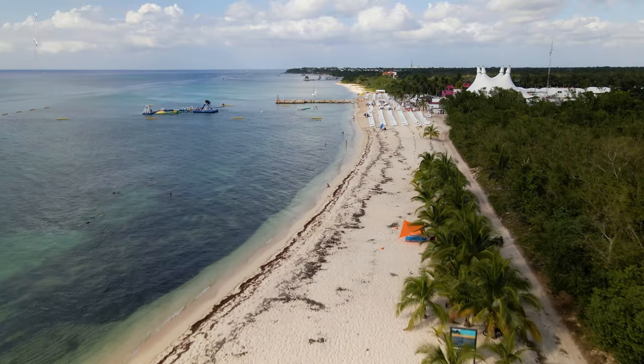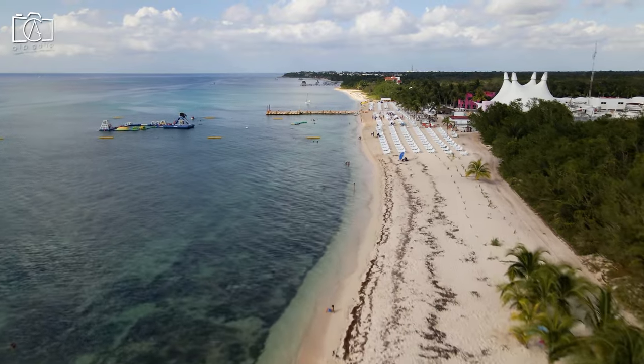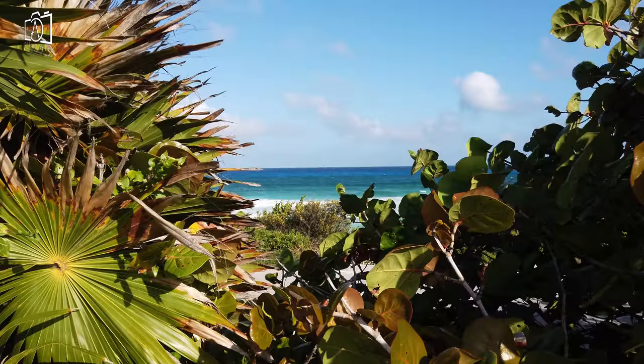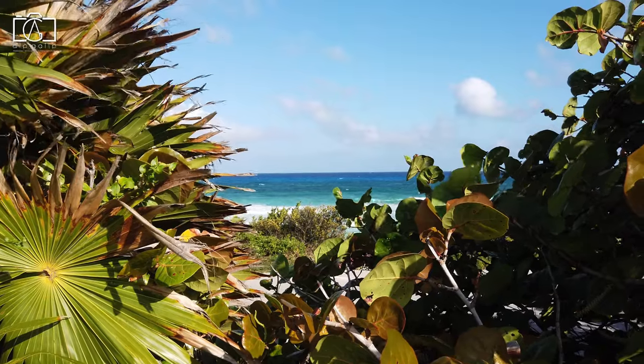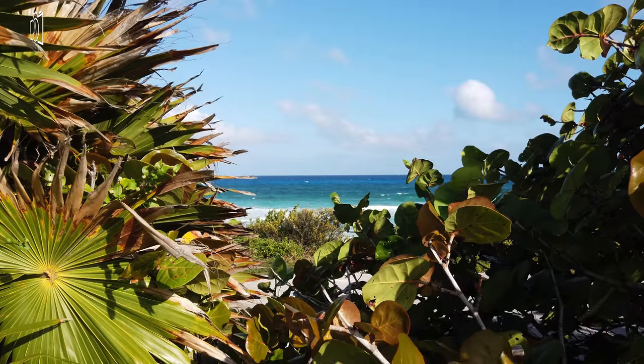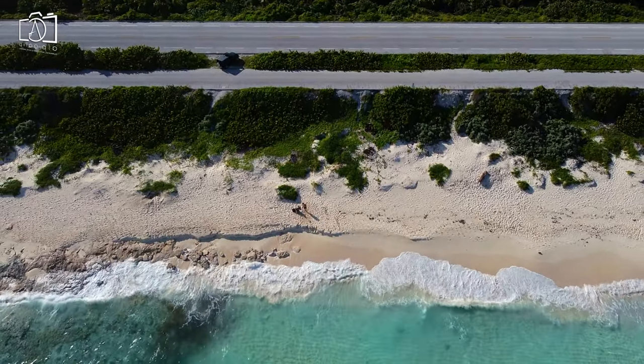Discover the secluded beauty of Playa Chen Rio, a hidden gem on the eastern side of Cozumel, known for its tranquil waters protected by offshore rock formations. Enjoy the natural pools formed by these rocks, offering safe and serene spots for swimming, even on windier days. The beach is surrounded by lush vegetation, adding to its secluded and peaceful ambience.